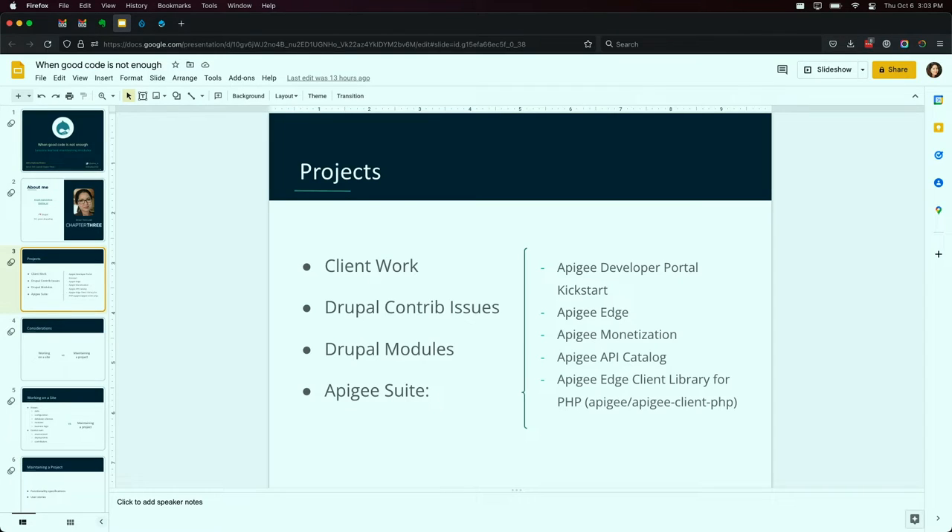My greatest open source experience was when Chapter 3 was working with the Google Apigee team. Apigee does API management. We were helping them build their developer portals offering. Apigee has integrated portals — if you're using Apigee to manage your APIs, you want a developer portal for documenting those APIs. If you didn't like that default functionality, you could use a product called Drupal Developer Portal Kickstart to create your own developer portal. Developer Portal Kickstart was a Drupal distribution supported by several modules: Apigee Edge, Apigee Monetization, API Catalog, and the PHP client library.